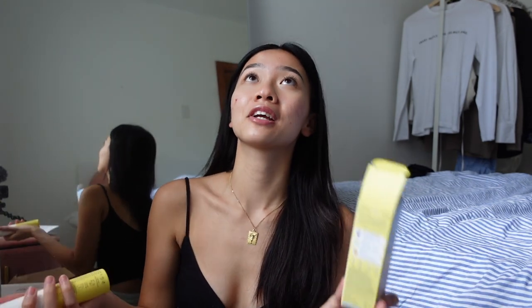They also sent over their eye cream, which is called I Love You — that is so cute. And they sent me their Sunny Side Up sunscreen mist. I've been looking for a sunscreen mist for the longest time because I don't like having to reapply sunscreen with my hands, so spraying it would be really nice.